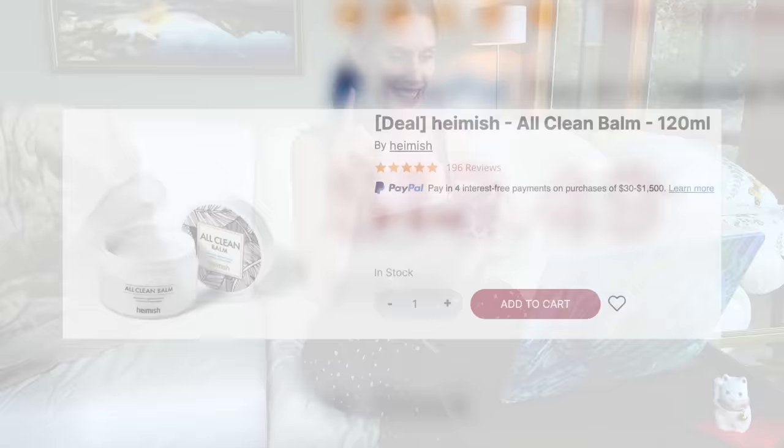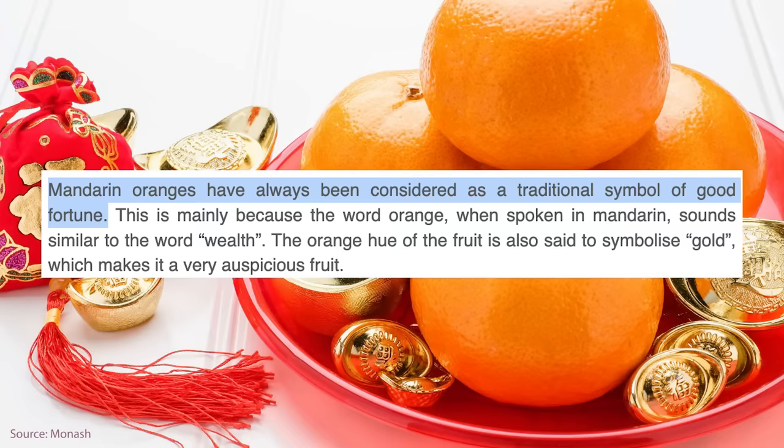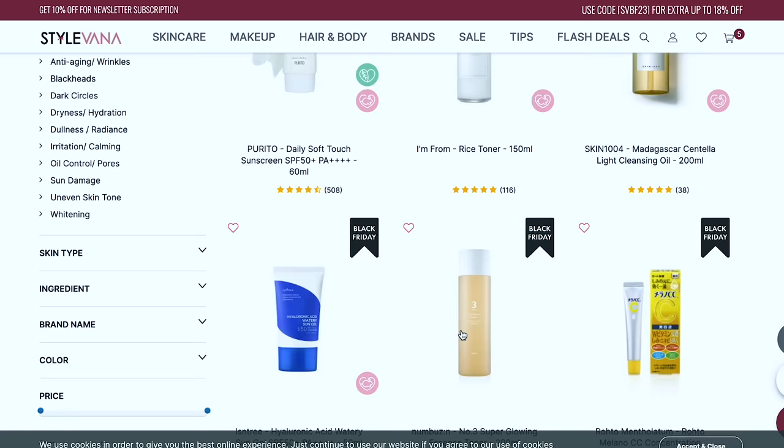There's a new cleanser from Heimish — the All Clean Balm — but they have a mandarin orange limited edition one I want so badly. In Chinese culture, mandarin orange is considered lucky. There are so many best sellers I haven't tried yet!